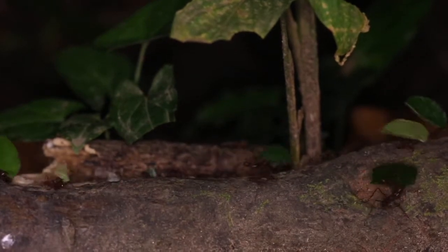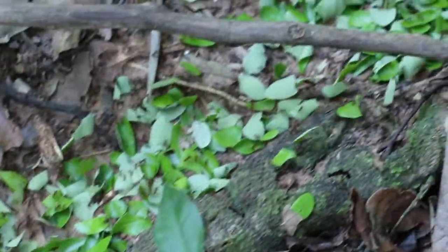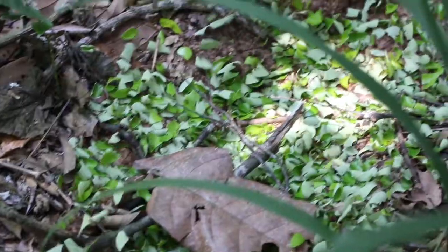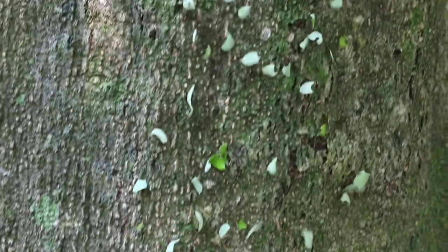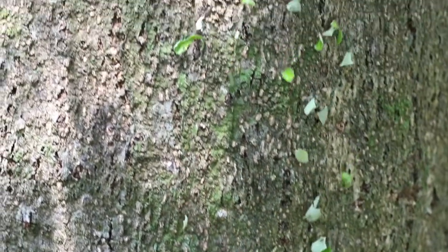So yes, leafcutter ants are farmers, and their primary crop is fungus. They are one of the few animals, besides people, that use agriculture to cultivate their own food. Among the 47 species of leafcutter ants, different species may cultivate different fungi. And the activities of these colonies within their nests help to stimulate the root growth of certain plant species.